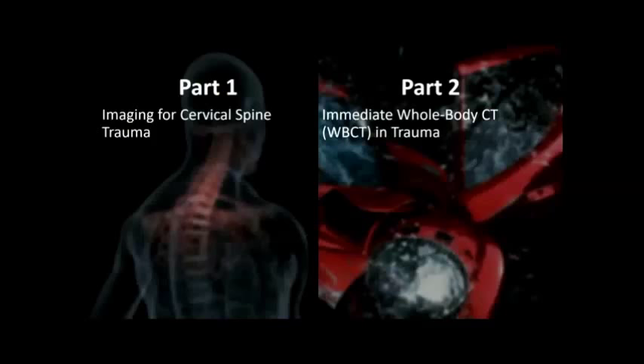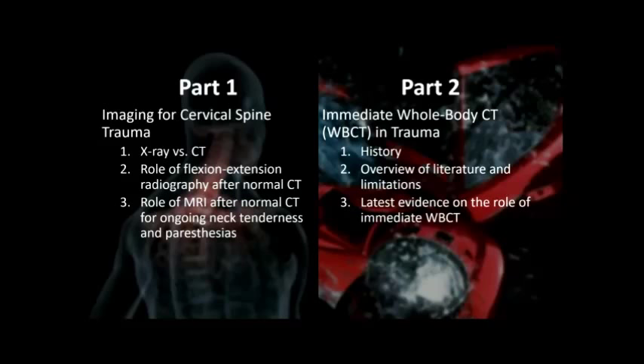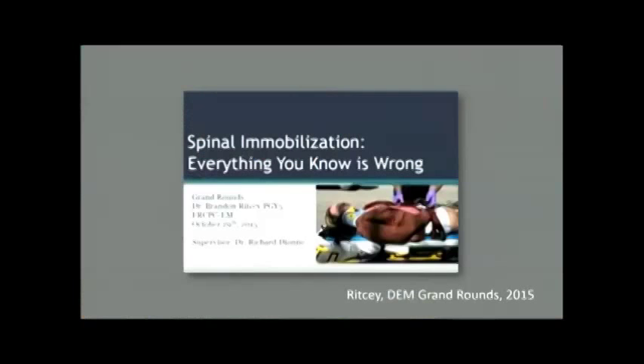The talk is divided into two parts. In the first part, we'll talk about imaging controversies in cervical spine trauma — the role of x-ray versus CT, the evidence for using flexion-extension radiographs after a normal CT, and the role of MRI after a normal CT in a patient with ongoing neck tenderness or neurological deficits. Then we'll shift gears to discuss immediate whole-body CT or the PAN scan in trauma, covering its history, earlier literature, and the latest evidence. We won't be talking about spine immobilization — for that I'd refer you to Dr. Ritzi's Grand Rounds on the EM Ottawa YouTube channel.